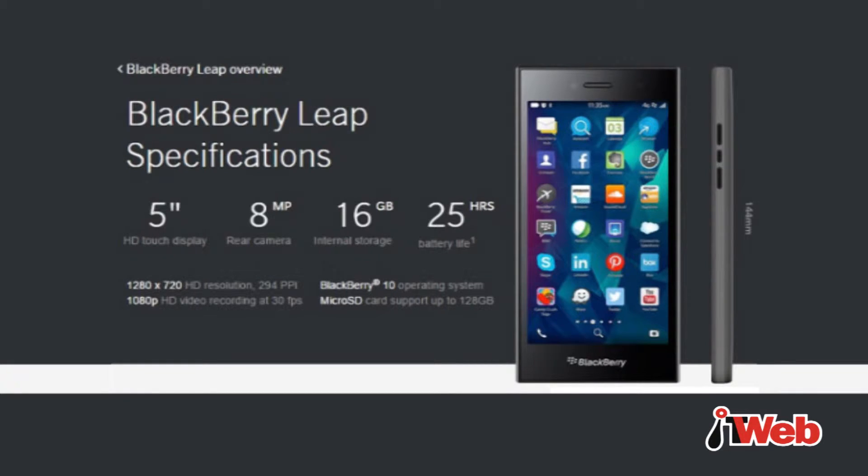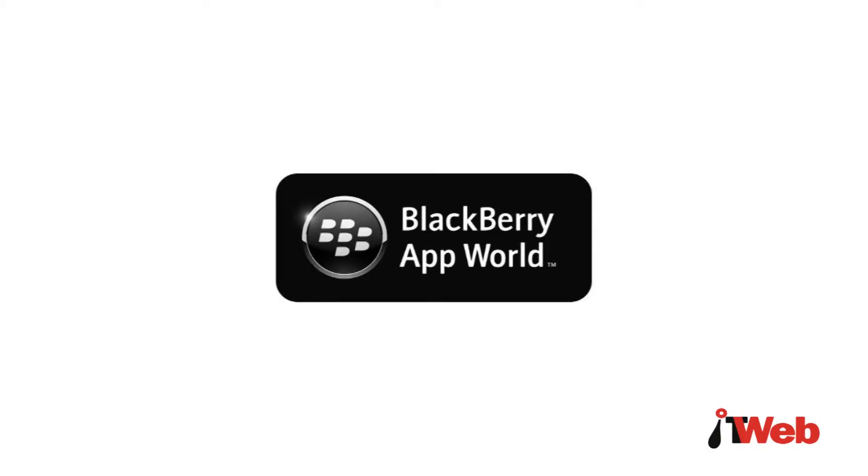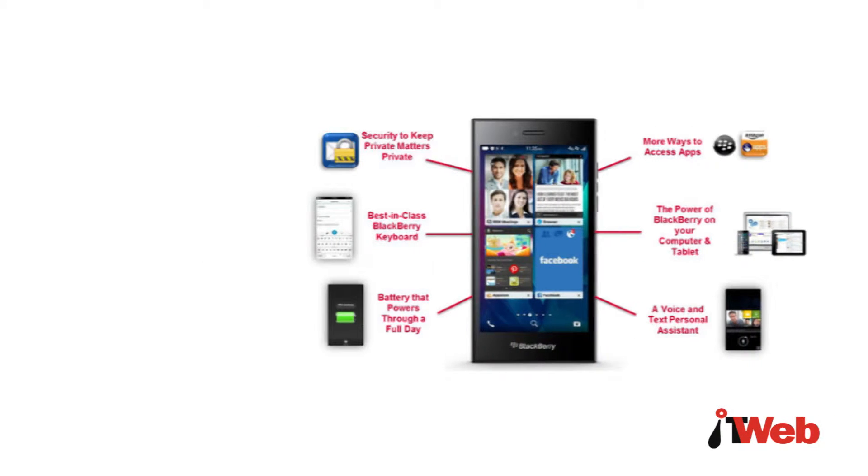The battery life is long and allows for 25 hours of heavy usage. The device comes with the latest BlackBerry operating system, 10.3.1. It includes the BlackBerry App Store and support for Amazon's App Store, which gives users access to a selection of Android apps.